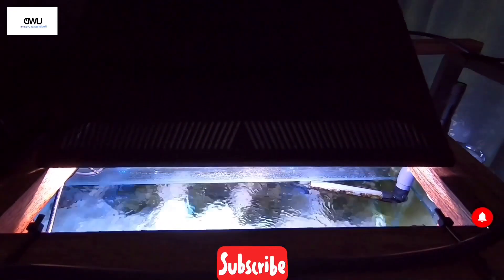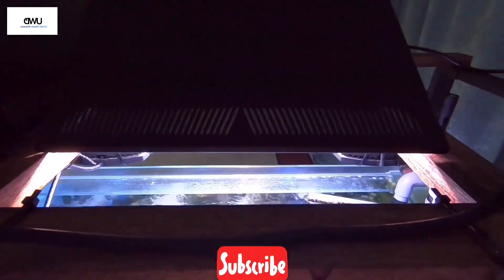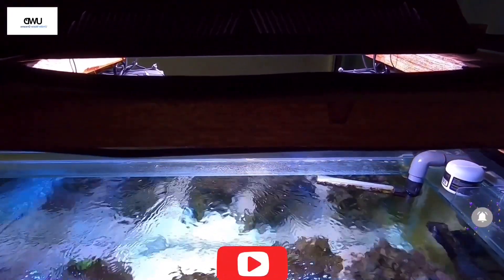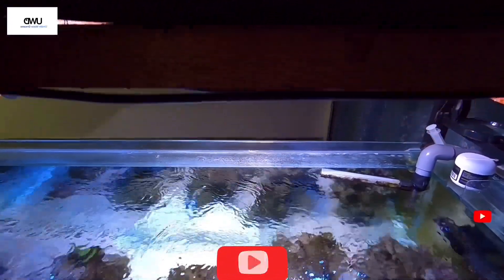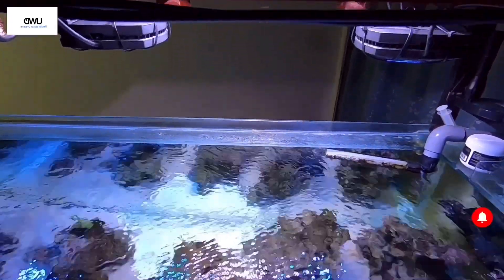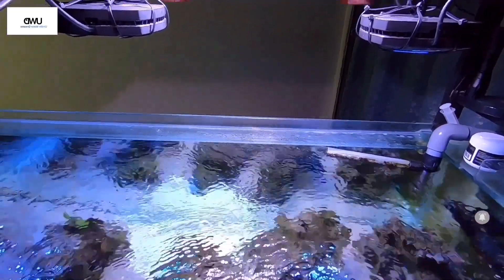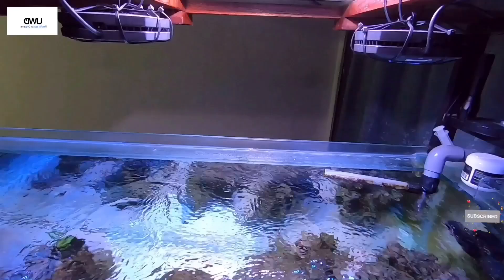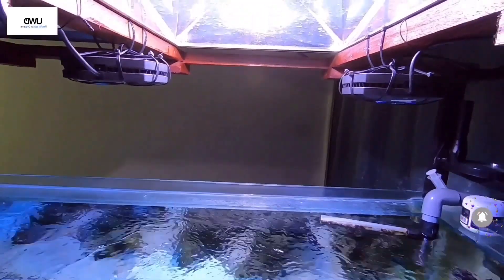For SPS reef keeping you must follow a 24-hour cycle light schedule, with a ramp-up time in the morning and a ramp-down time in the evening. It's not recommended to run your lights for more than 12 hours — please limit your light schedule to just below 12 hours.